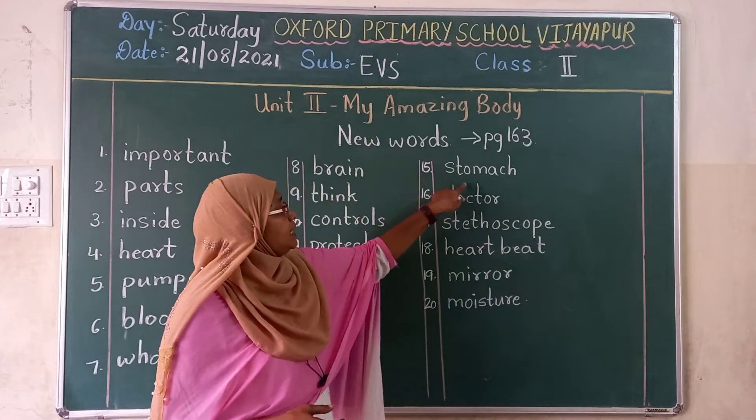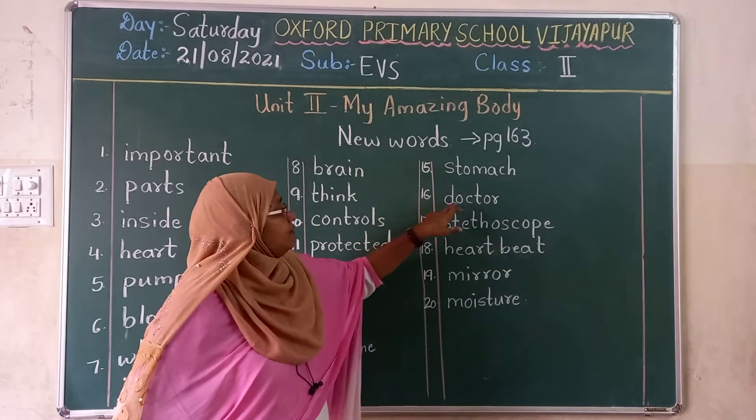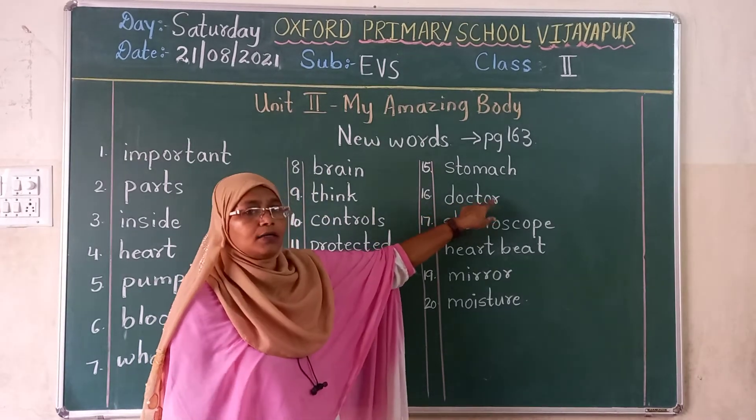Fifteenth one, stomach. S-T-O-M-A-C-H. Stomach. Sixteenth one, doctor. D-O-C-T-O-R. Doctor.